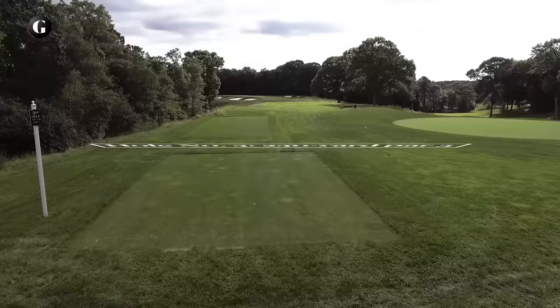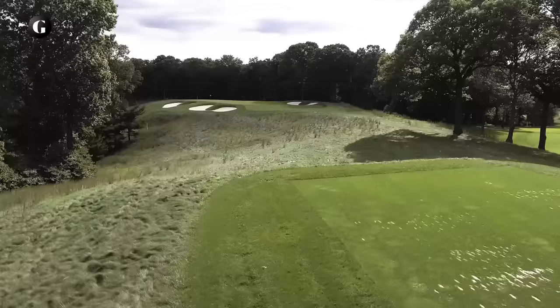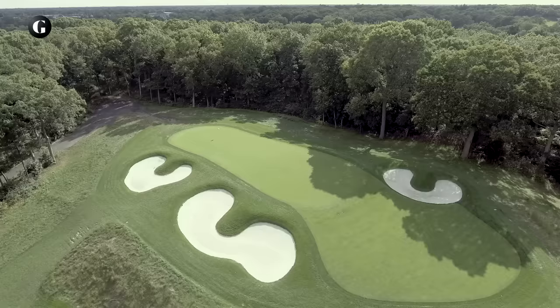A ridge of a hill was flattened to create the par 3 third hole, which is a long iron or wood over a canyon to a diagonal green fronted by deep traps. The green used to fall away on the back left, but in 2015, Reese Jones had it re-graded to support shots. Don't over-club — beyond the green is a deep chasm. There's practically no room for spectators on this hole.